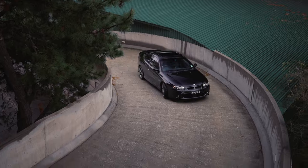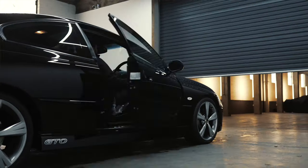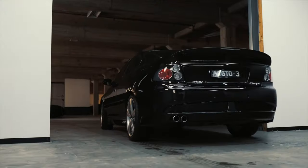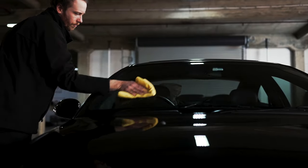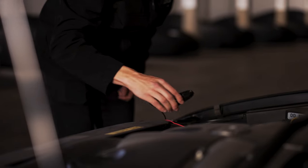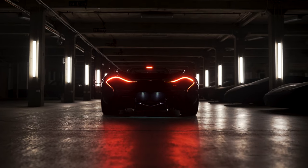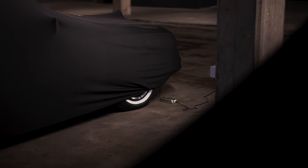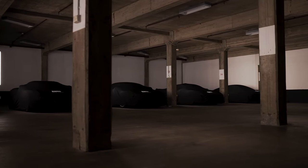We have two storage options at AutoCache: our set and forget storage and our premium storage level. Our basic set and forget storage includes a complimentary wash when you bring your car in for the first time, as well as a high quality car cover and a CTEK charger. Our premium storage level includes a free complimentary wash every time you bring your car back, as well as the cover and the CTEK charger, plus 24-hour access to drop off and pick up your vehicle and access to our concierge service.